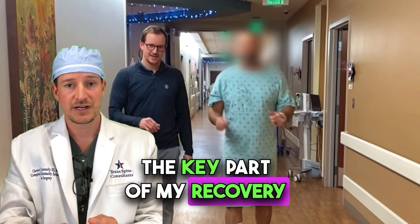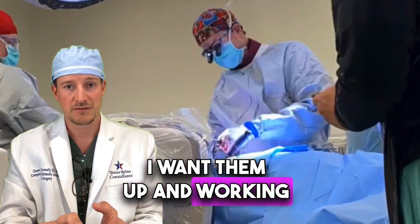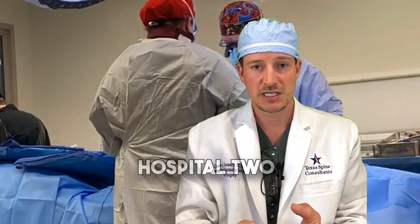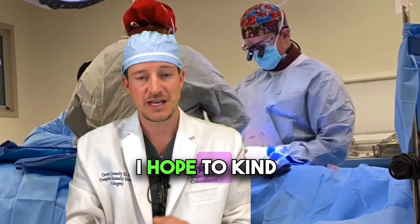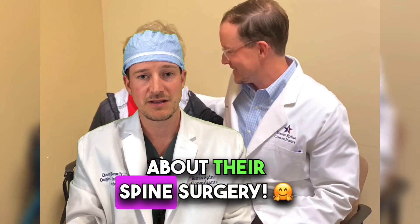The key part of my recovery protocol is getting the patient up and walking on day zero — that day in the hospital, I want them up and working in physical therapy. Patients stay in the hospital two to three nights. I hope to share these case examples to give patients additional information as well as confidence about their spine surgery.